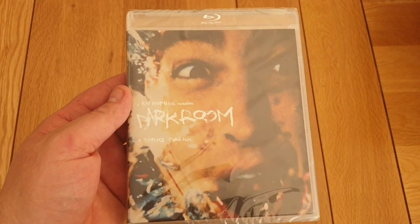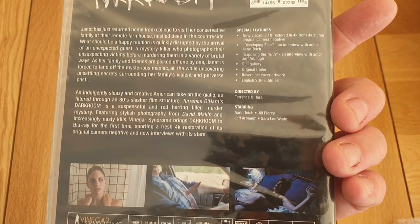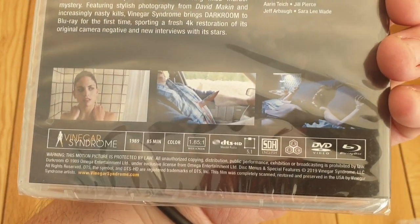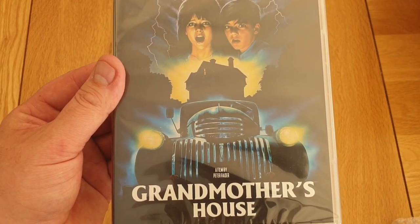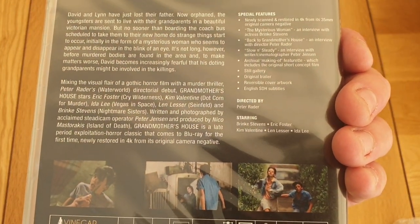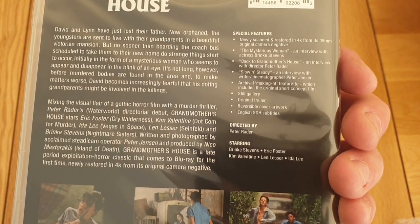Got this one without the slip again — Dark Room. Really interesting; it's a really nice slip cover but unfortunately I missed out. 1989 movie. There's the back, guys — it's only 85 minutes long, so probably one of the first ones I'll be watching. And this one as well, unfortunately without the slip — Grandmother's House. This looks interesting; I've seen this one before, I remember this. An 80s movie with some kids in it and it's a good time.